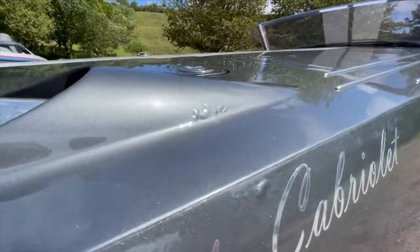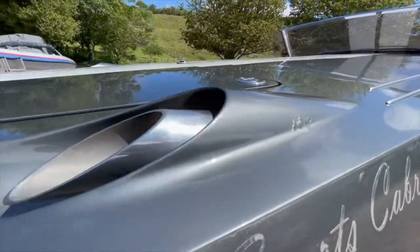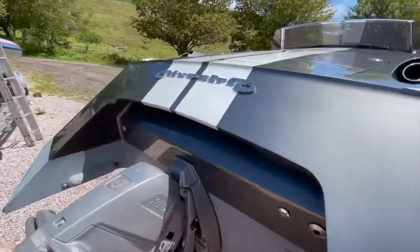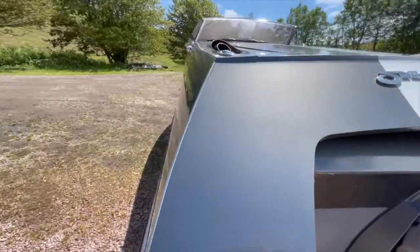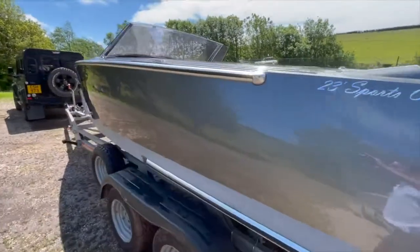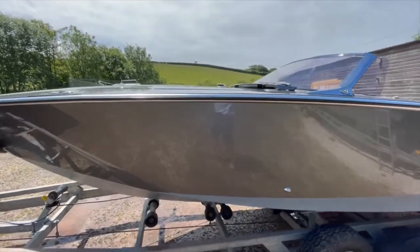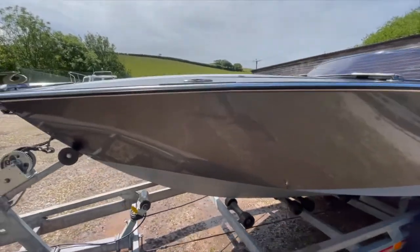There's a little bit of blistering on that exhaust pipe too. These are the through-deck exhausts that you know about. Going around the boat, you'll see it's all pretty together. There are no scratches on this side, barring that tiny little mark. You can see with the sunlight there's a tiny little mark there.